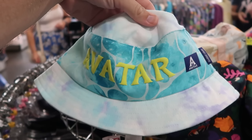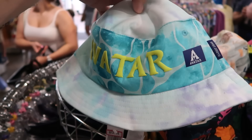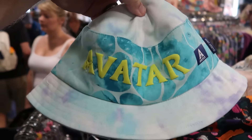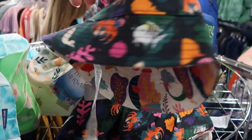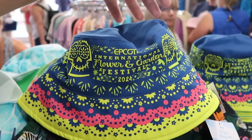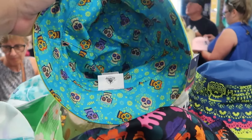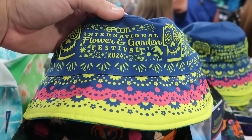There are a couple different assorted bucket hats: a Spirit Jersey material Avatar one from Disney's Animal Kingdom with raised lettering for $12.99, a reversible Little Mermaid one that would pair perfectly with the Ariel Spirit Jersey for $7.99, and an EPCOT International Flower and Garden Festival 2024 double-sided hat with skulls on the inside for only $8.